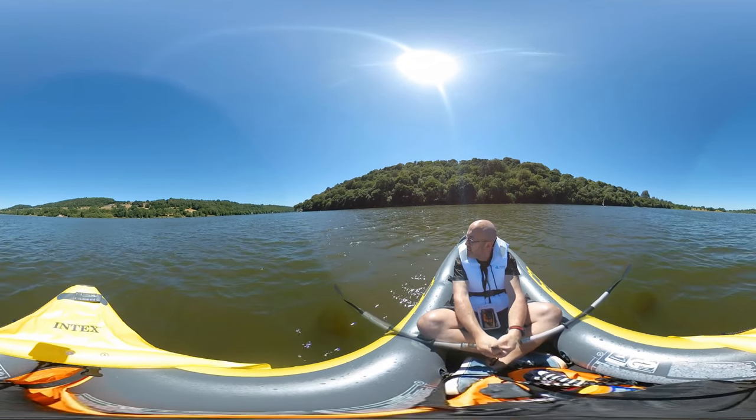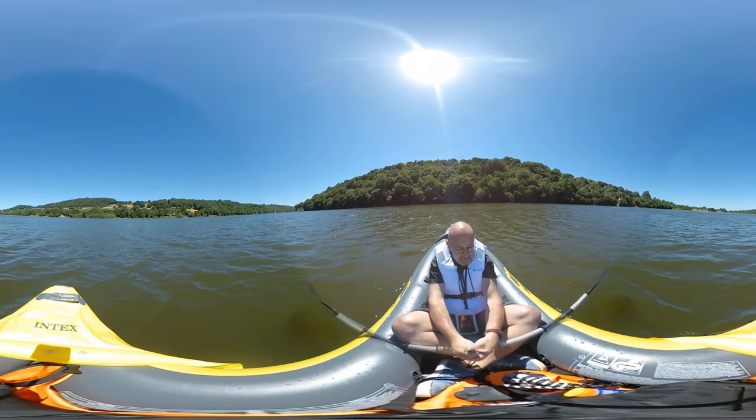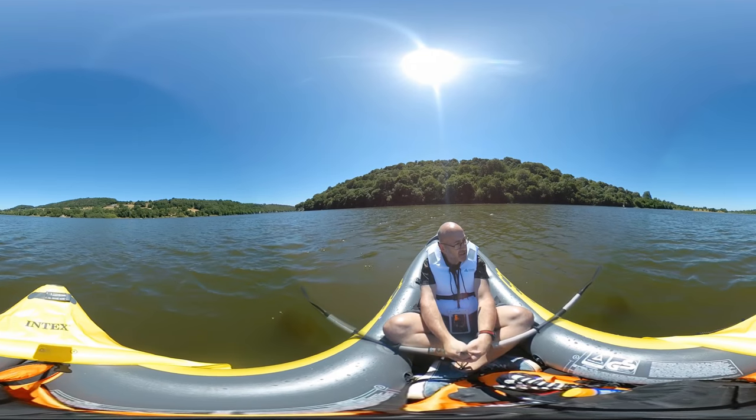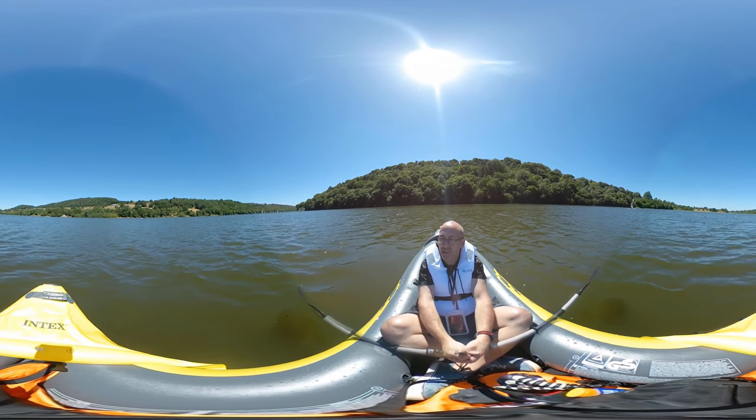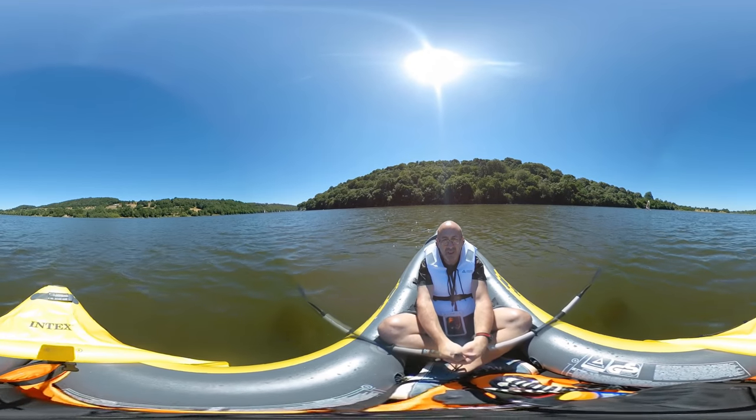I'm going to carry on paddling back, do a bit of 360 over there by the houses. There's a Victorian boathouse — I'll show you that. And I'll catch you in a bit. Hopefully you'll enjoy the 360 footage. It is a glorious day on Rudyard.